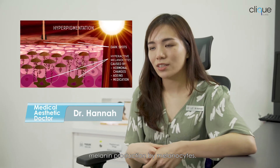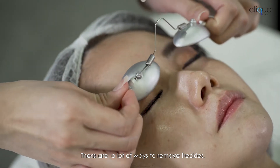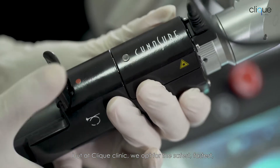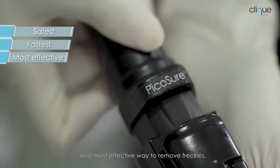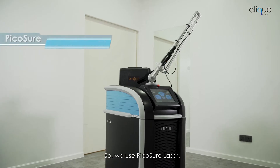Freckles are formed due to an increased amount of melanin production by melanocytes. There are many ways to remove freckles, but at Qlik Clinic we opt for the safest, fastest and most effective way — and here we use Picocia laser.